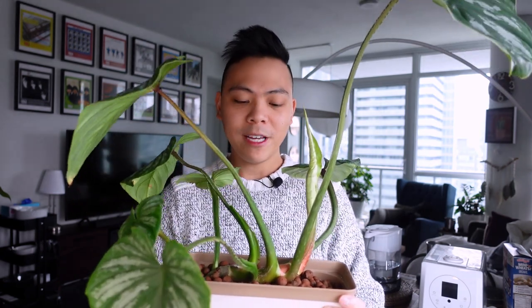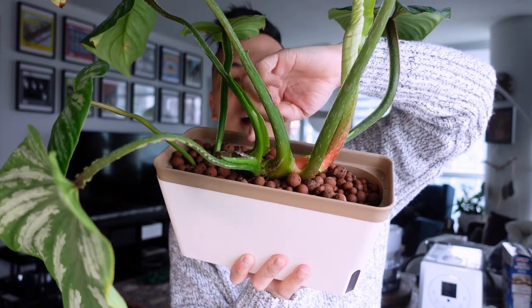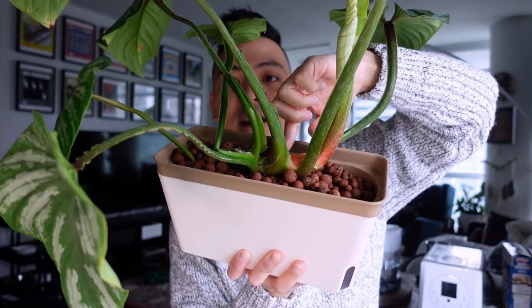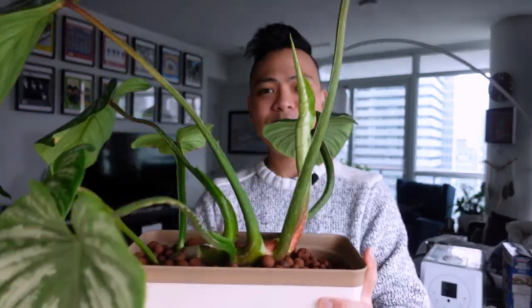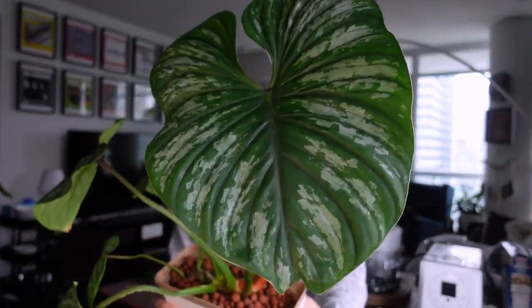One theory I have about why this plant is doing well now is that these are terrestrial plants — they like to crawl. When they crawl, there are roots that dig into the ground, and a larger, healthier root system leads to bigger, more mature growth. You can see she's almost at the end of this pot and I'm going to have to repot her, which is insane to me. So that's the first plant — the Philodendron plowmanii.